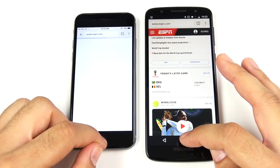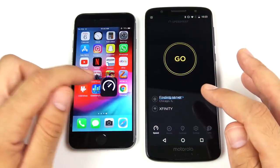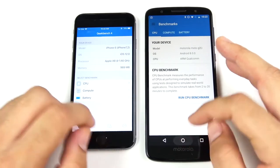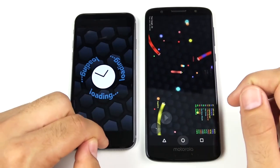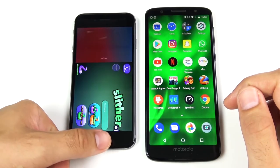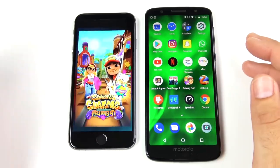Now let's run through them again to check for RAM management reloads. In Chrome, the iPhone 6 reloads right off the bat — one gig of RAM versus three gigs. Speed Test — about the same. Geekbench — about the same. Video Shop — both have that open. Slither — Moto G6 holds it, iPhone 6 has to reload that.